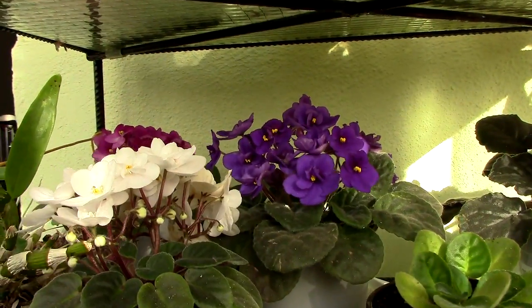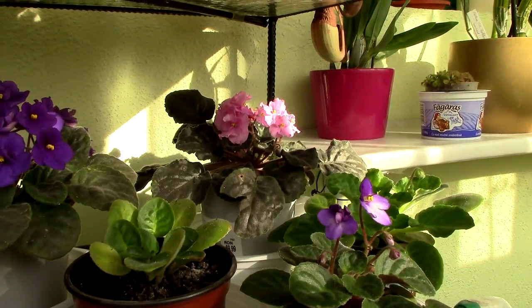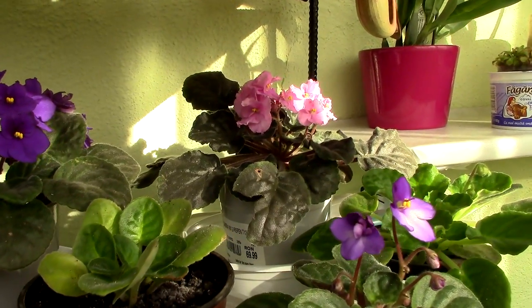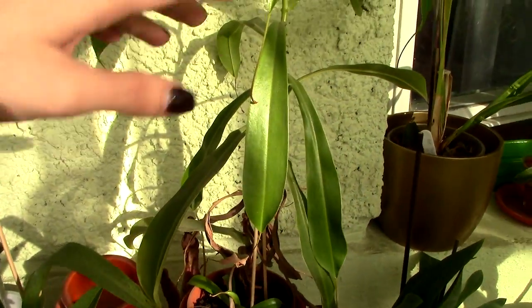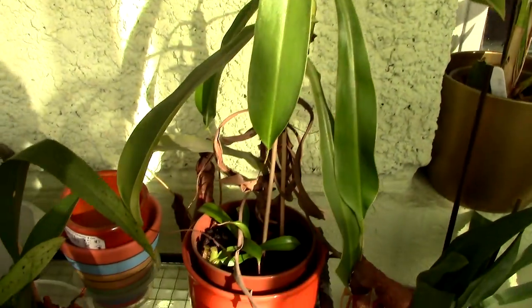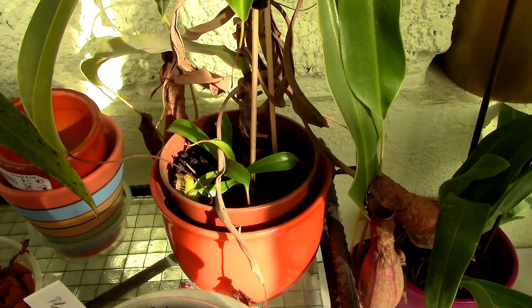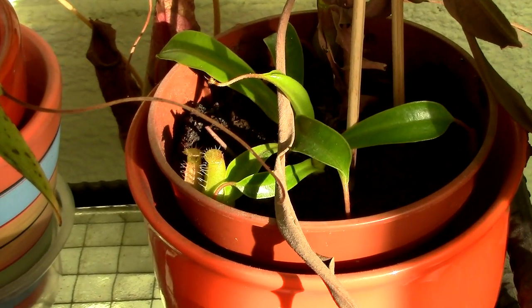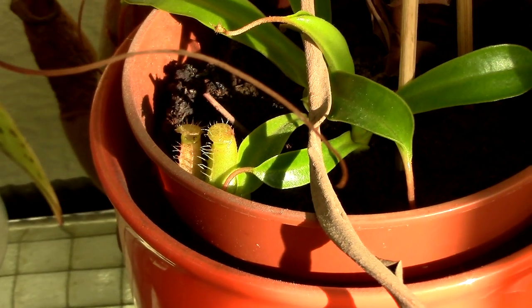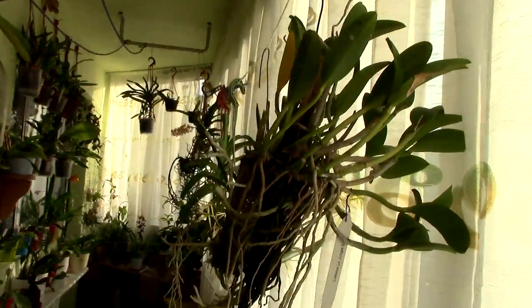Let's move on to the Vanda orchids. Just a little look at some other African violets — I'm not a super huge fan of them but they are really pretty. I also forgot to show you something: this is the pitcher plant, the carnivorous plant — a Nepenthes. She produced two babies right there, and they produced the smallest and the cutest pitchers. I think they eat fungus gnats.